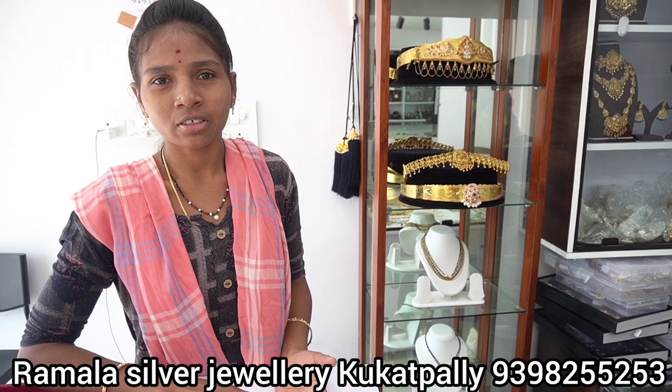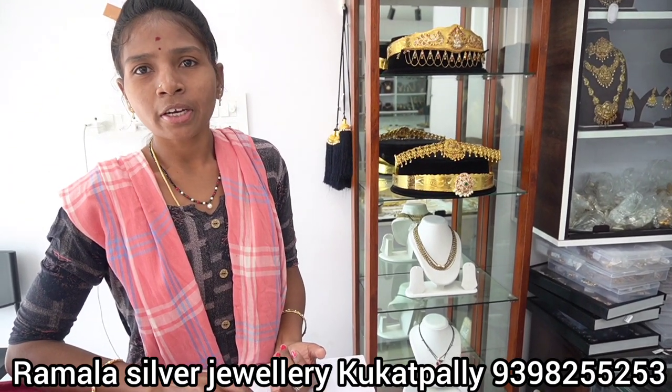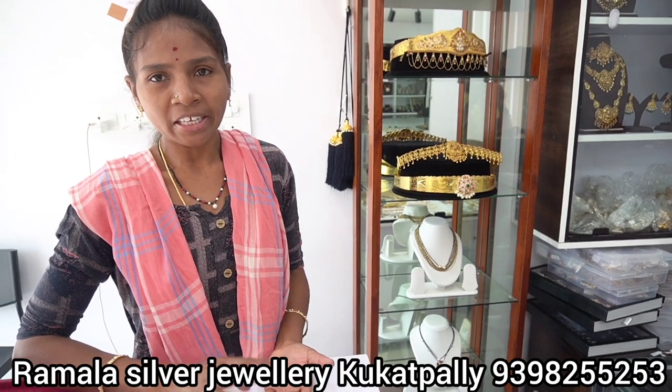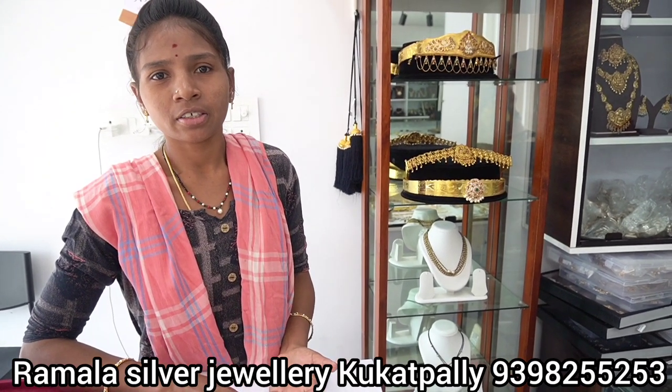We will select items for customers via video call. We will deliver to Kukatpalli. The shop is in the back side of Jensi School.